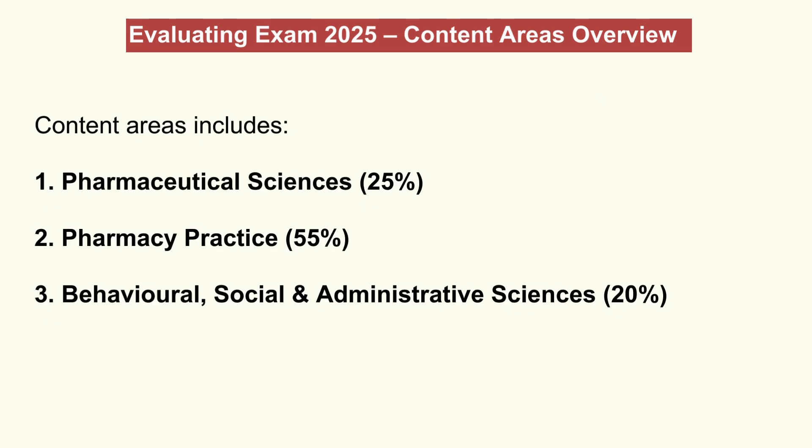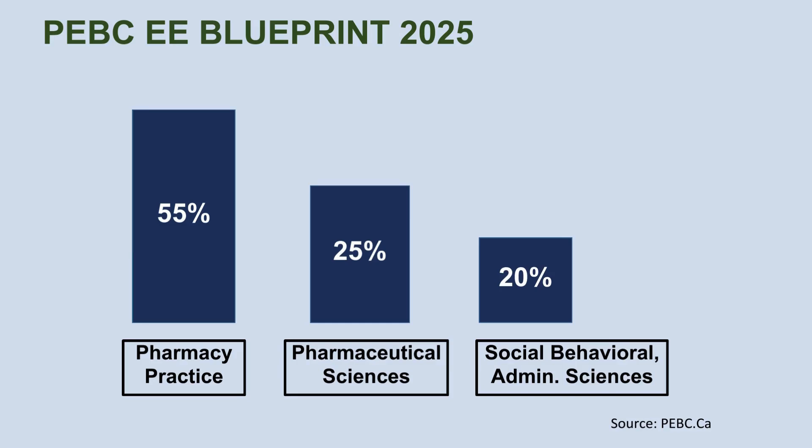Today's deep dive is all about structuring your understanding around those three main content pillars and, importantly, their weightings. Pharmaceutical sciences is 25%. Then pharmacy practice — that's the big one at 55%. And behavioral, social, and administrative sciences rounds it out at 20%. Think of this as our blueprint for studying efficiently.